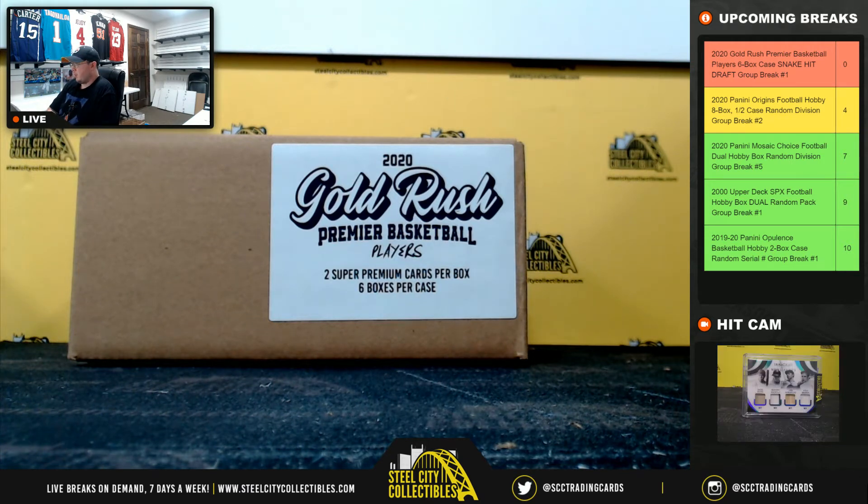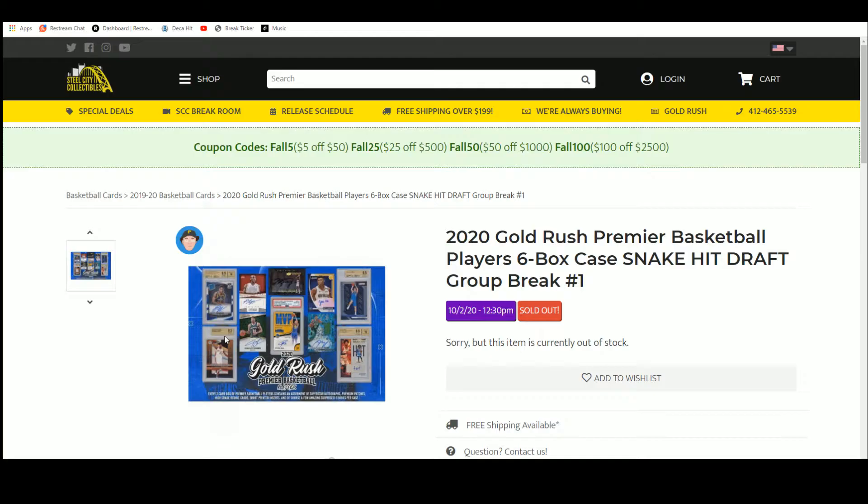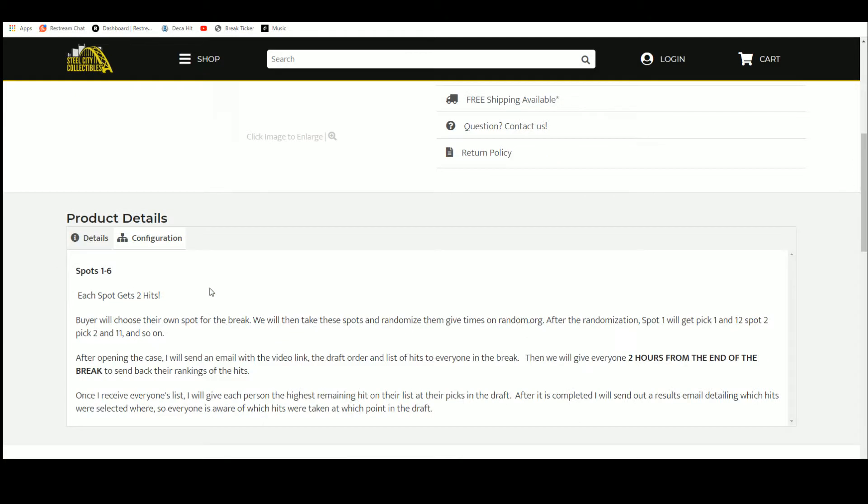Our next break is our 2020 Gold Rush Premier Players Basketball six box case snake hit draft group break number one. There are six spots in this break and each spot will get two hits. Buyers chose their spot — we're going to take those spots, randomize them five times to give us a draft order. Spot one gets picks one and twelve, two gets picks two and eleven, and so on. Then we'll open up the case, upload the video to YouTube, and send an email out to everybody in the break with the video link, draft order, and list of hits.